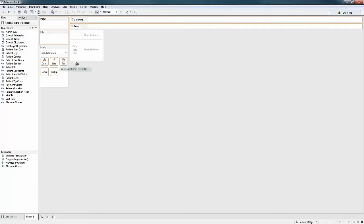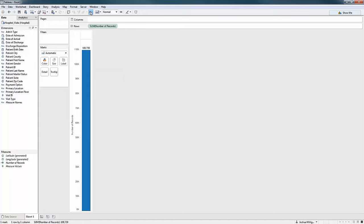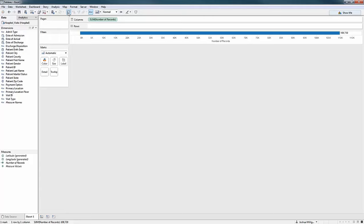The first tip I'd like to share is about the number of records field. The very first thing I want to do is understand what this number is. I see this data source has about 110,000 records. The first question I ask myself is: 110,000 what? What is a single record in this data set — is it a patient or something else? I'm going to use Tableau to discover the answer by slicing that number of records until I figure out what it is.